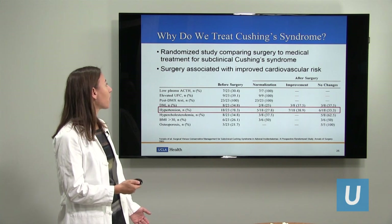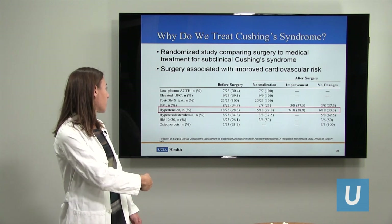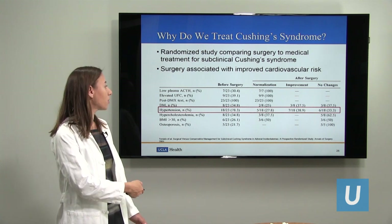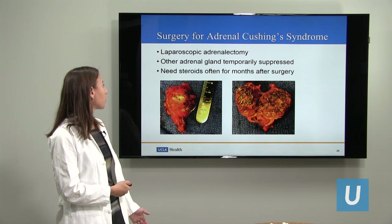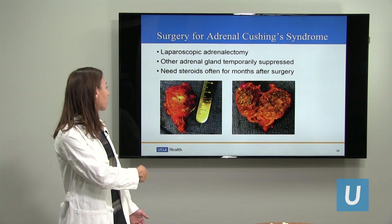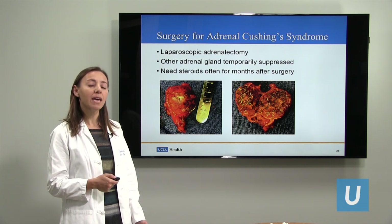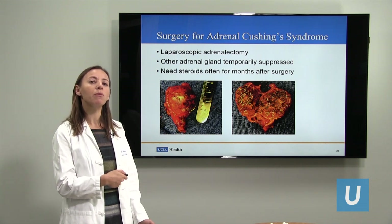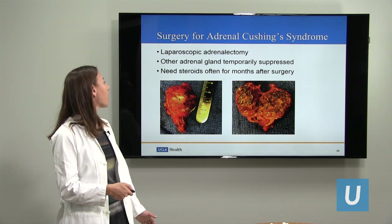In a randomized study comparing medications to surgery for patients with Cushing's syndrome, patients who had surgery really had improved outcomes. Looking at hypertension, for example, most of these people had hypertension before surgery, and after surgery a quarter had a complete cure of their high blood pressure, with an additional 40% having a significant improvement. Surgery for Cushing's syndrome from the adrenal glands also involves laparoscopic adrenalectomy. The other adrenal gland is often temporarily suppressed for a few months, so we usually put people on steroids for a few months until the other adrenal gland kicks in, then wean them off.